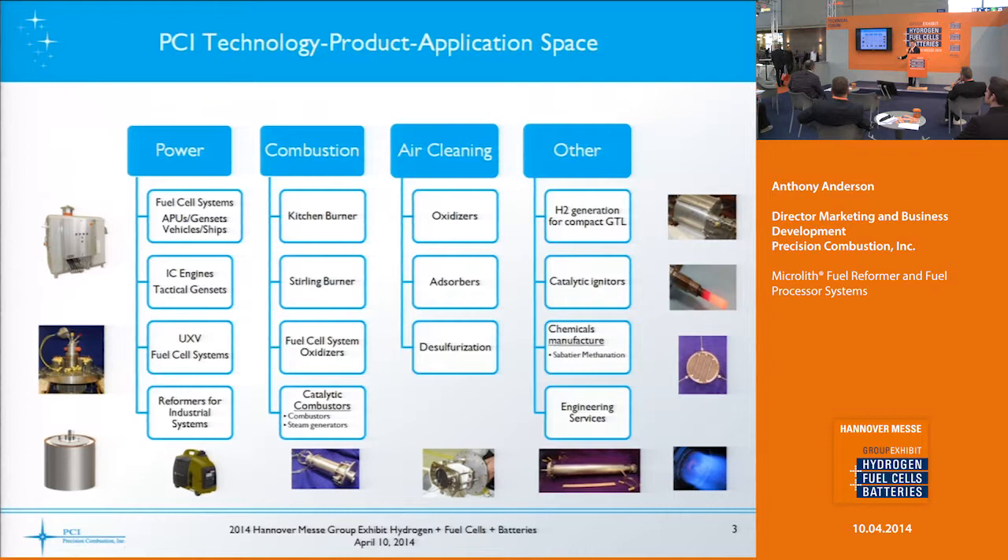We also have efforts going on in combustion, including fuel cell system catalytic oxidizers, inerting burners, and anode gas oxidizers, as well as some air cleaning such as desulfurization for reformate, and chemicals manufacturing including Sabatier methanation.